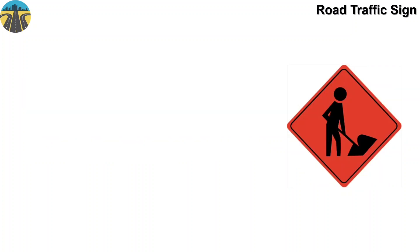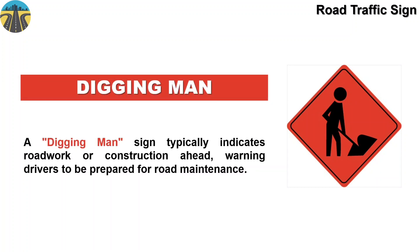This sign board means digging man. A digging man sign typically indicates road work or construction ahead, warning drivers to be prepared for road maintenance.